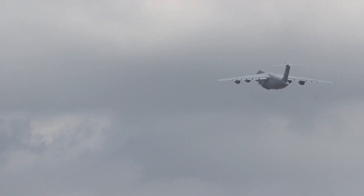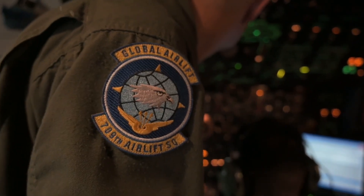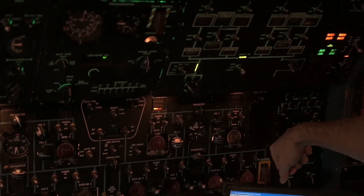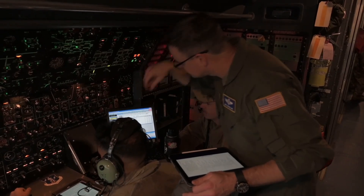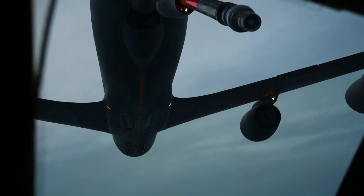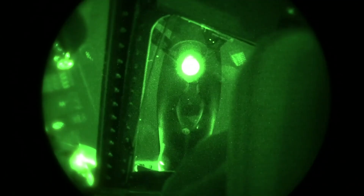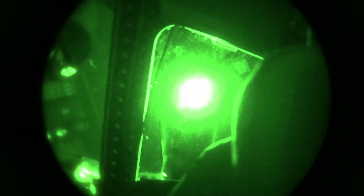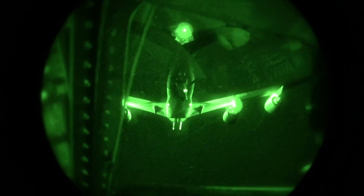Despite the C5M Galaxy's large size, it only carries a small crew: a pilot, co-pilot, two flight engineers, and three loadmasters. The aircraft's extreme range can cover 7,000 miles without refueling, meaning it often carries multiple crew members and can accommodate up to 15 relief crew. The aircraft can also carry an additional 75 passengers in airline-style seating separate from the cargo area.